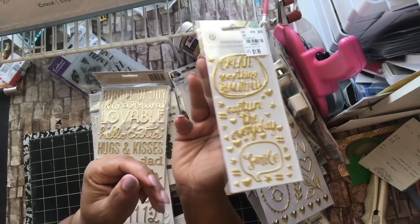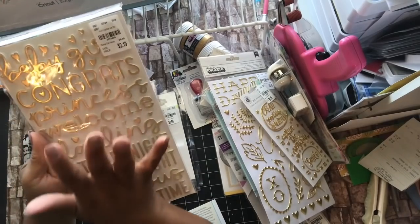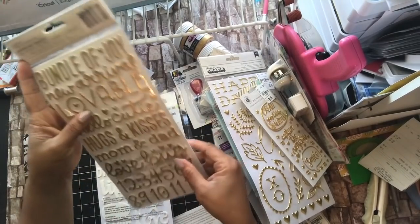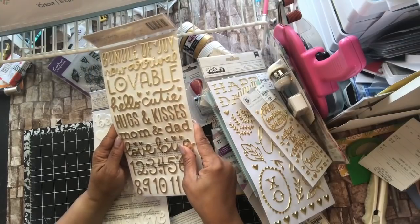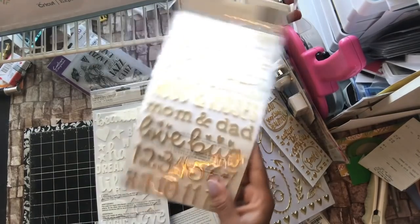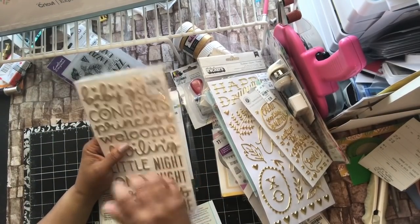If you're missing any of the numbers, you can pause it and see it or repeat it. I already showed you the baby boy one last week, so now this is the baby girl one. Baby girl, congrats, princess — it says welcome darling, little one, night night, precious, snuggle time, bundle of joy, new arrival, lovable, huggy, hello, cute, cutie, hugs and kisses, mom and dad, love bug. I make a lot of baby albums — I don't always get to show them, but I do. Just thought this would be perfect for that. Number 2-0-7-5-4-0-6.